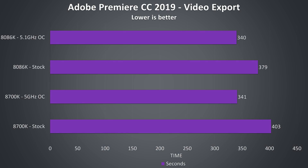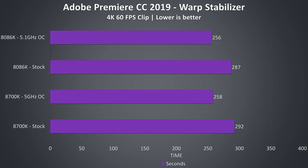Adobe Premiere was tested using the newest CC 2019 version, exporting one of my laptop reviews at 1080p using the built-in high bitrate preset. At stock speeds the 8086K is able to complete the task almost 6% faster than the 8700K, and then with both overclocked the gap closes significantly, completing within a second of each other. I've also tested Adobe Premiere's warp stabilizer, stabilizing one 4K clip at a time — this task seems to favor single core performance. At stock speeds the 8086K is completing the task just 5 seconds faster, or 1.7% quicker, and with both CPUs overclocked the difference was just a couple of seconds, or 0.7%.